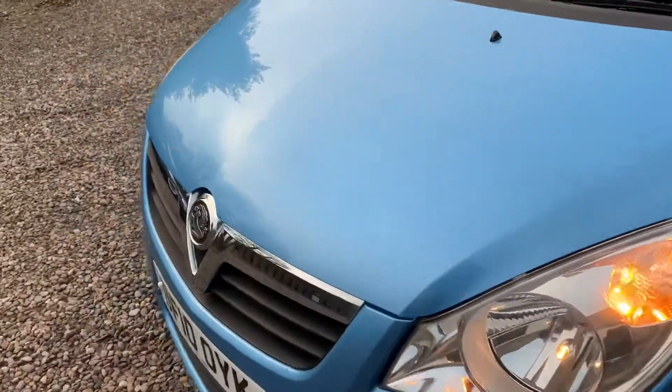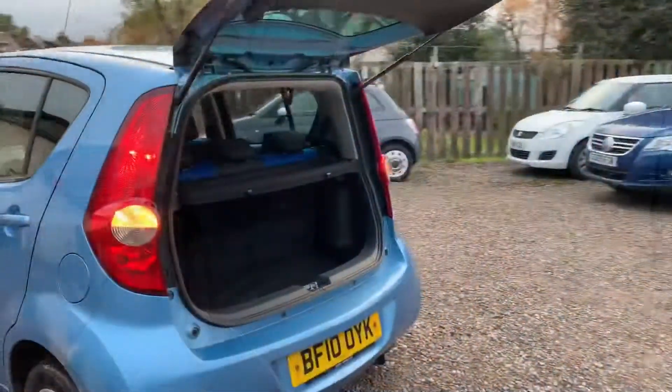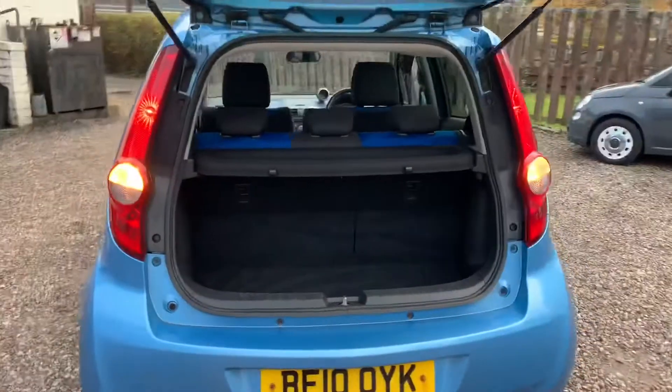I like to video slowly along the sides looking for any parking dents and over the bonnet for any stone chips, and taking into consideration the age of this car, it's in great order.